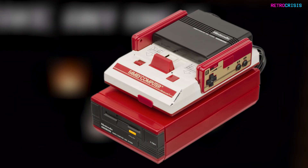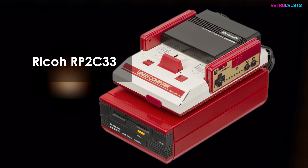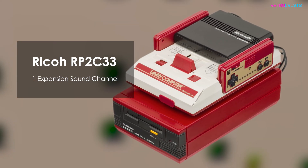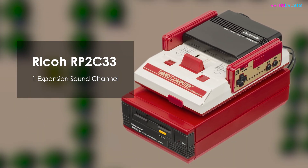The Japanese-exclusive Famicom Disk System used a Ricoh RP-2C33 CPU, which added one additional expansion sound channel. It used wavetable synthesis to provide a slightly richer sound to a select few games.